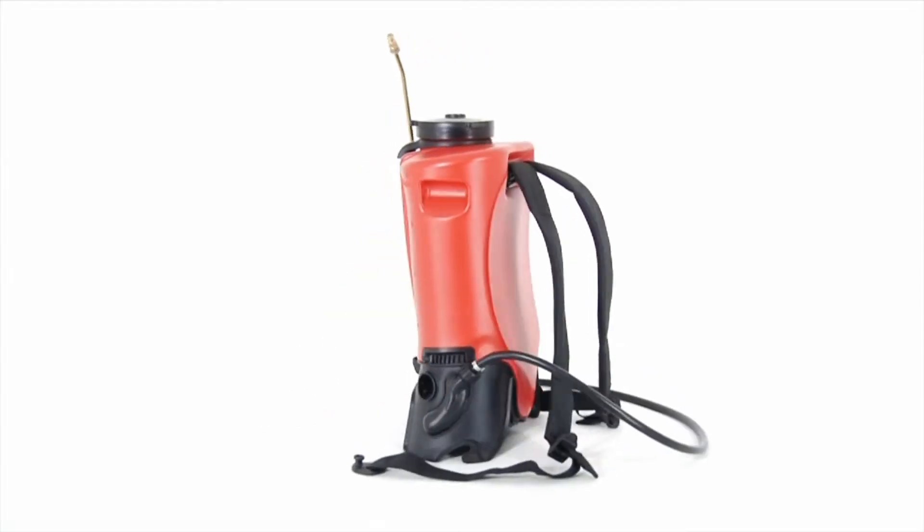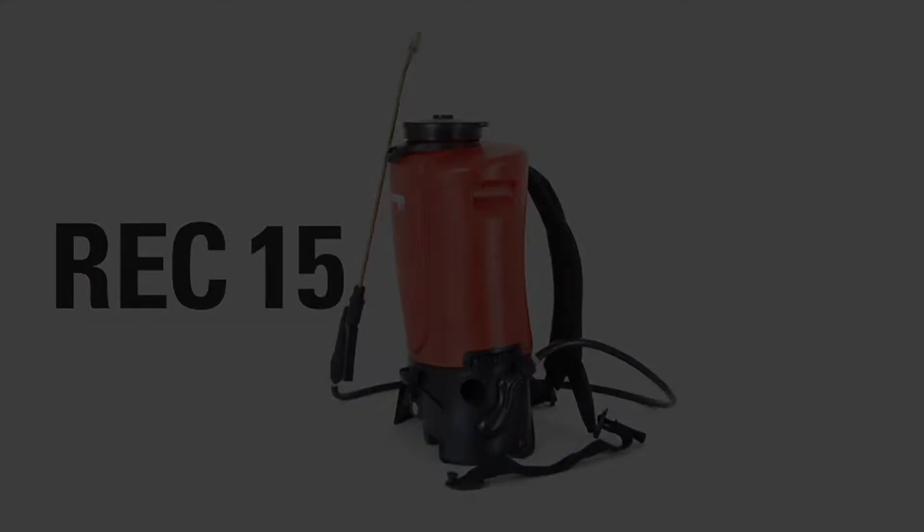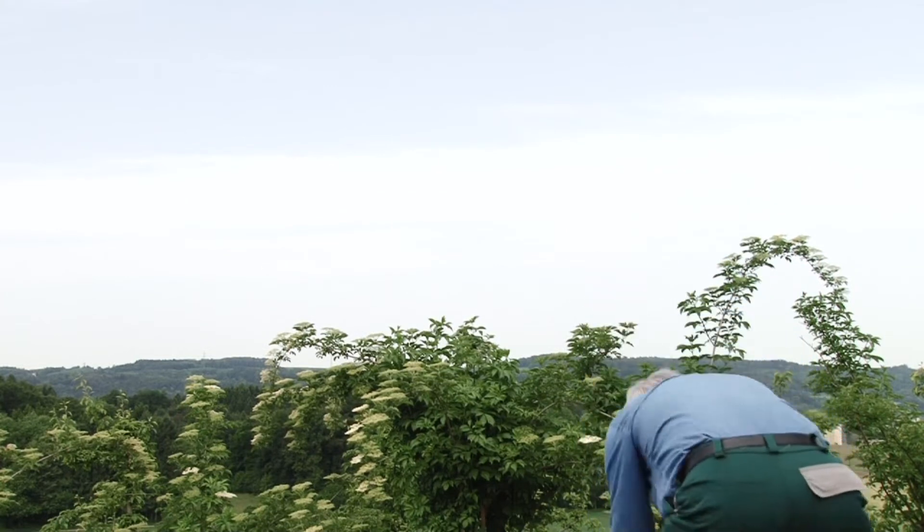The new REC 15 battery operated backpack sprayer. Designed by professionals for professionals.